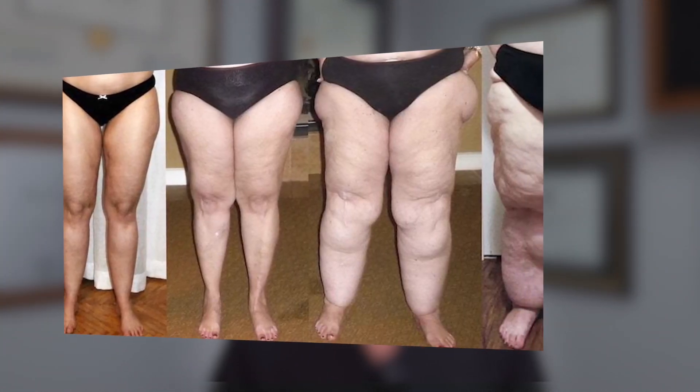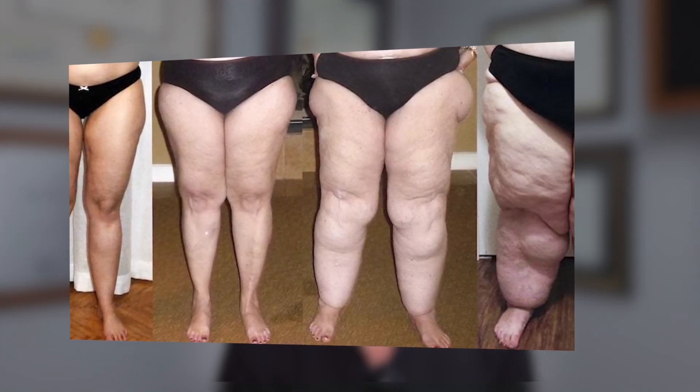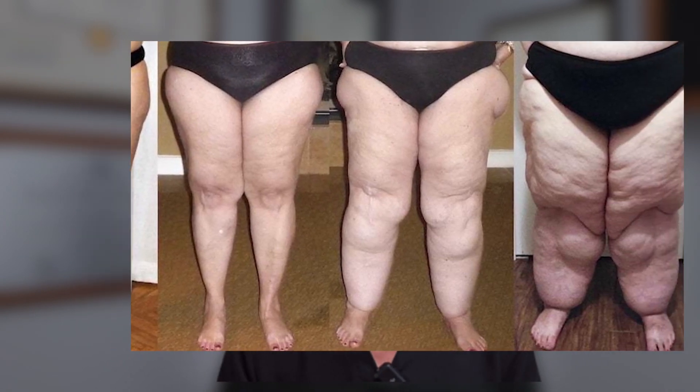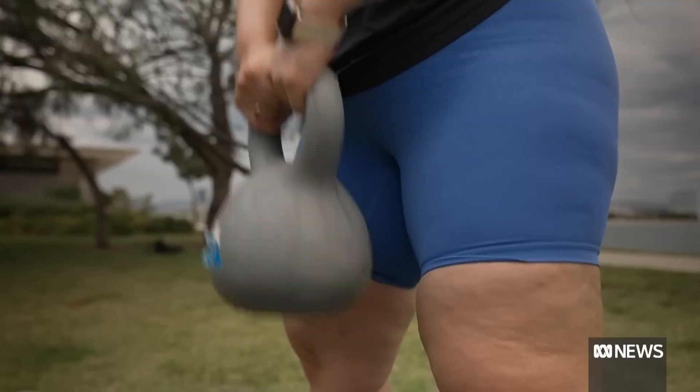So what is Lipidema? Lipidema is a frequently underdiagnosed disorder of the subcutaneous fat, or adipose tissue. It's frequently characterized by abnormal deposits of fat, mostly in the lower extremities, but it frequently affects the upper extremities and the buttocks as well. People frequently report that no matter how hard they try to lose weight, they have abnormal fat deposits that seem resistant to any weight loss regimen, diet, or exercise.